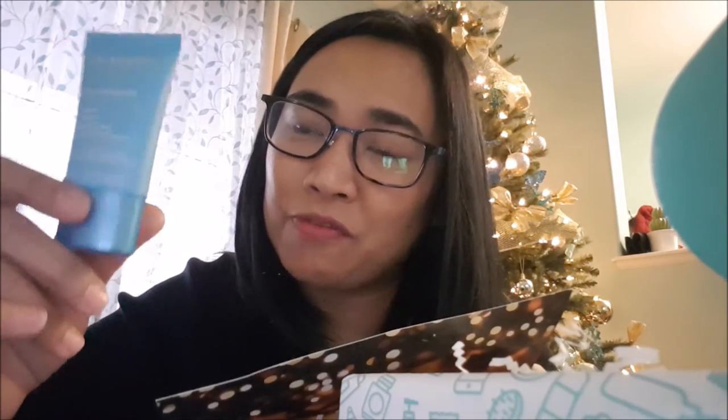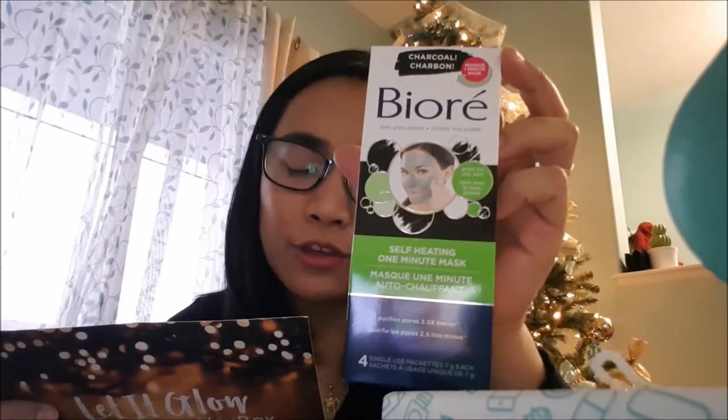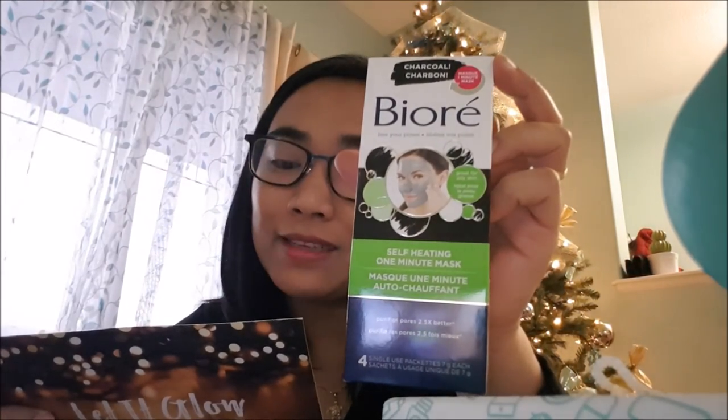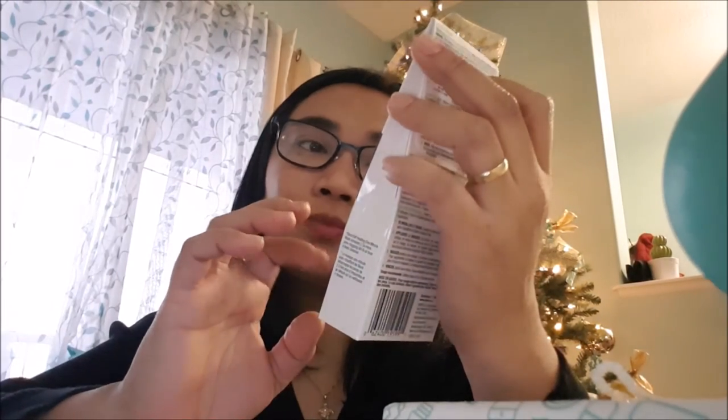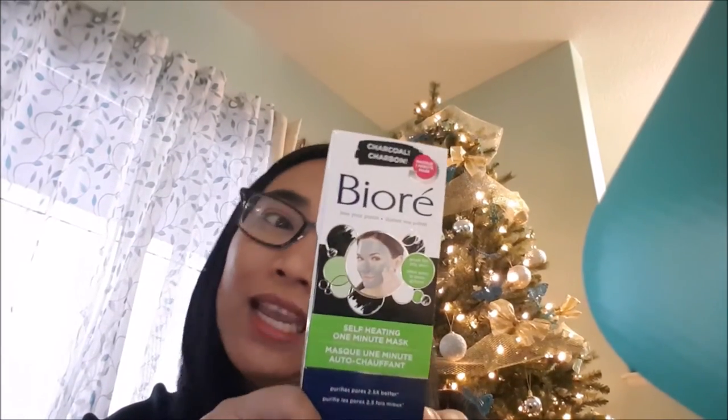I'm excited to try this Clarins — it's my first time trying a Clarins product. The next one is the Biore Self-Heating One Minute Mask, which retails for $9.99. It heats on contact and purifies pores in just one minute, infused with natural charcoal to draw out impurities. I've tried Biore charcoal nose strips for blackheads and really liked them, so I'm excited to try this one. Thanks for the free product, Biore!